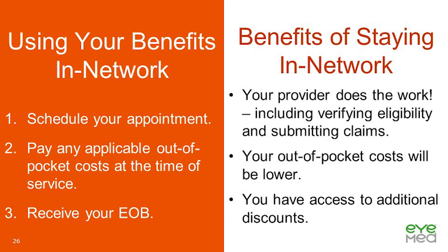This slide shows a brief overview on how to use your in-network benefits. First, schedule your vision appointment and identify yourself as an iMed member. Next, pay applicable out-of-pocket costs at the time of service. Lastly, receive your EOB. Staying in-network comes with perks: your provider takes care of verifying eligibility and submitting the claim, your out-of-pocket costs will be lower, and you have access to additional discounts.